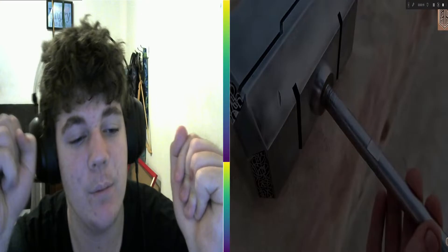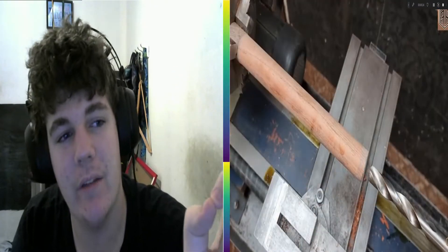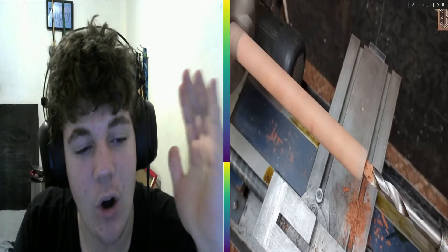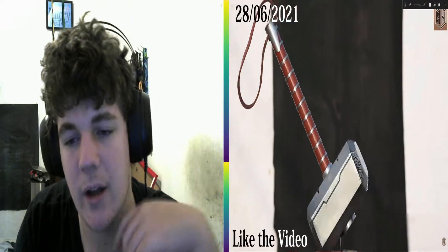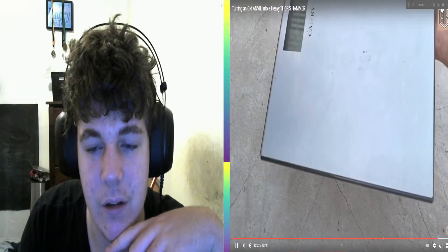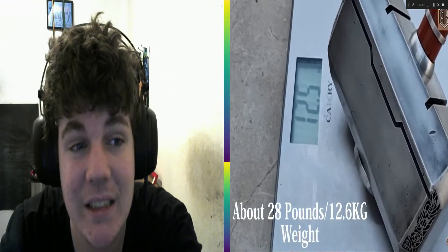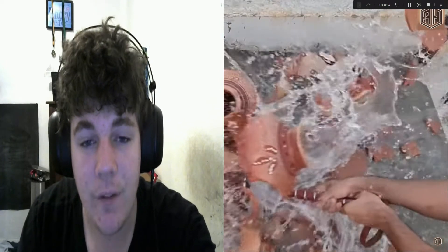These guys made an absolutely insane heavy Thor's Hammer out of just an old anvil. Holy shit does it look cool — the end result is so nice. I wish I was this talented at something. It weighs 12.6 kilograms, and they're destroying pottery with it. That's so clean!